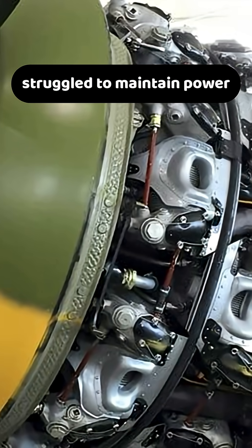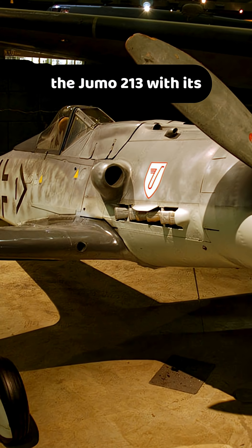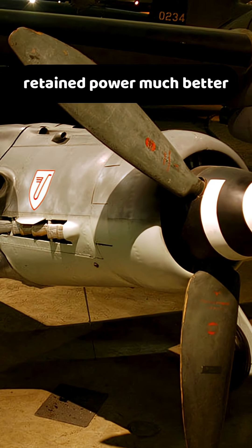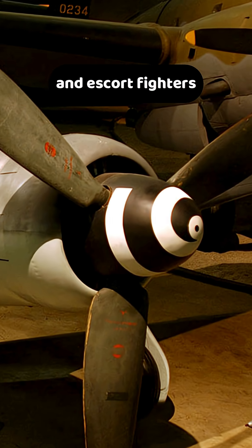While the BMW 801 struggled to maintain power above 30,000 feet, the Jumo 213, with its advanced two-stage, two-speed supercharger, retained power much better at higher altitudes — critical for intercepting Allied bombers and escort fighters.